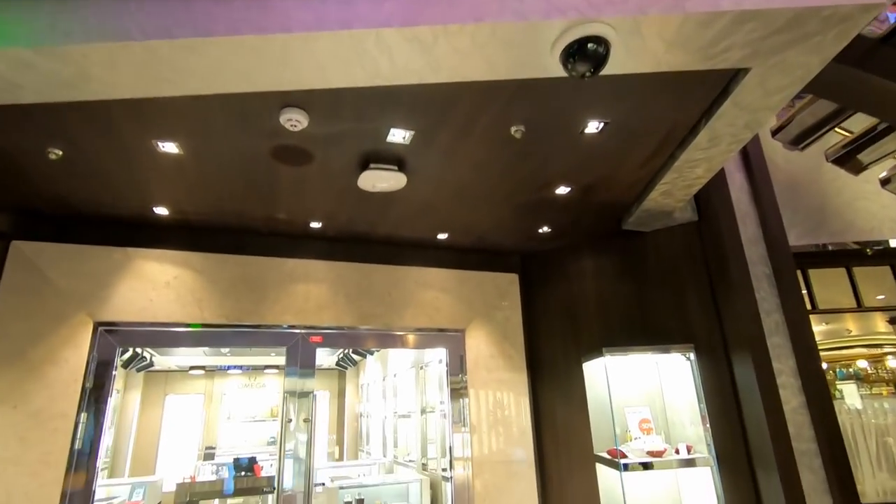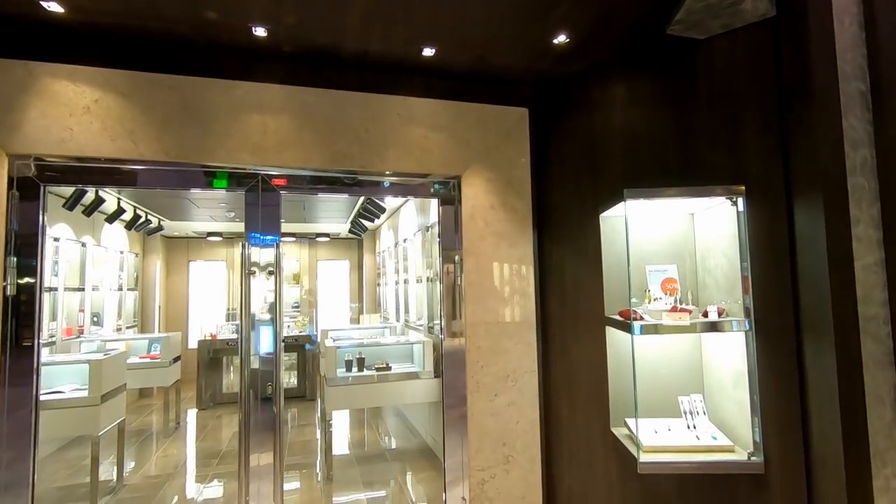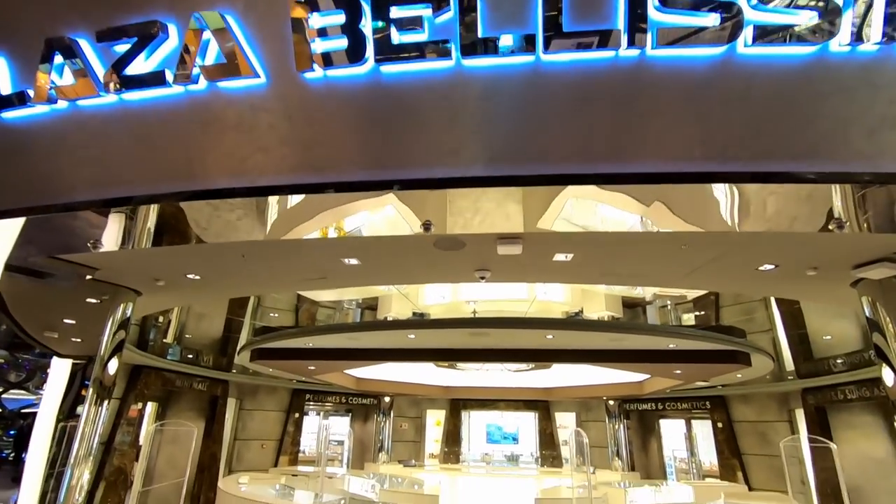Now we're on the lower part of Galleria Bellissima, and we're going to show you some of the shops and boutiques along the way.